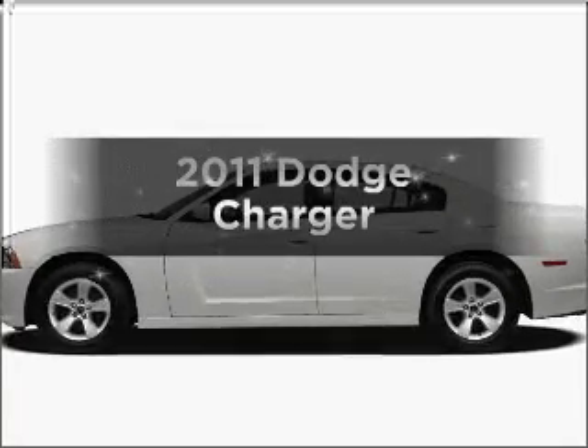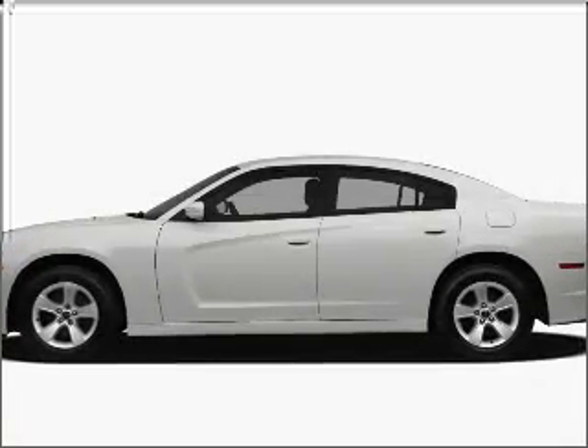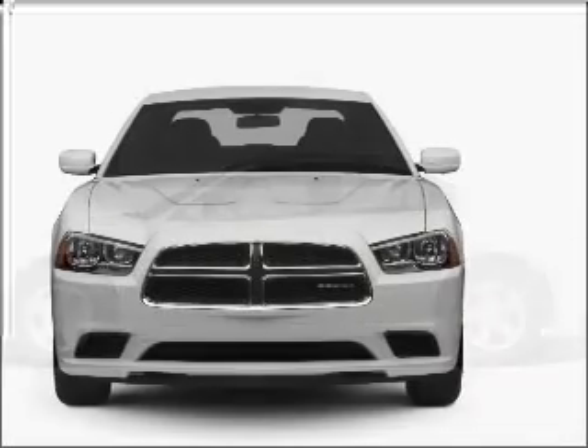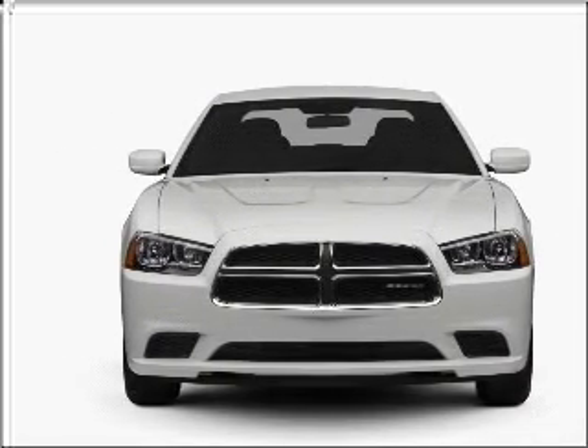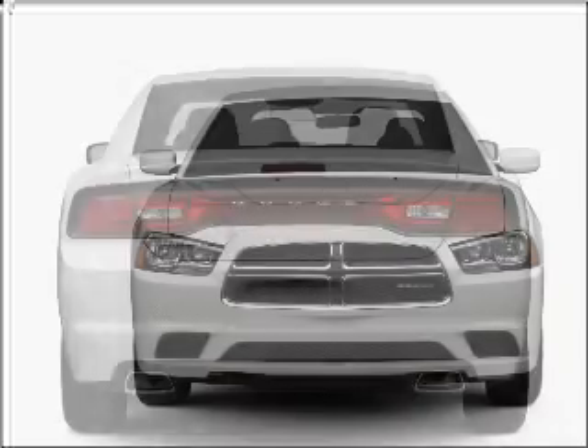Get noticed in this 2011 Dodge Charger. Travel the roads in style and comfort in this great vehicle, with a reliable 6-cylinder engine that responds smoothly to its 5-speed automatic transmission.